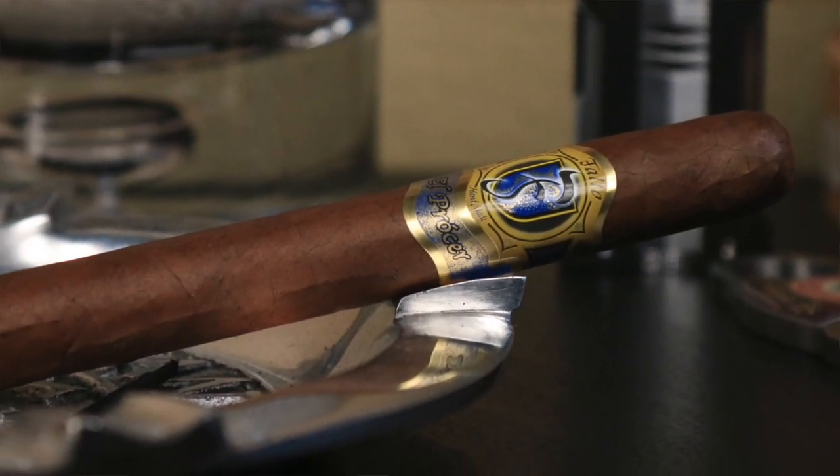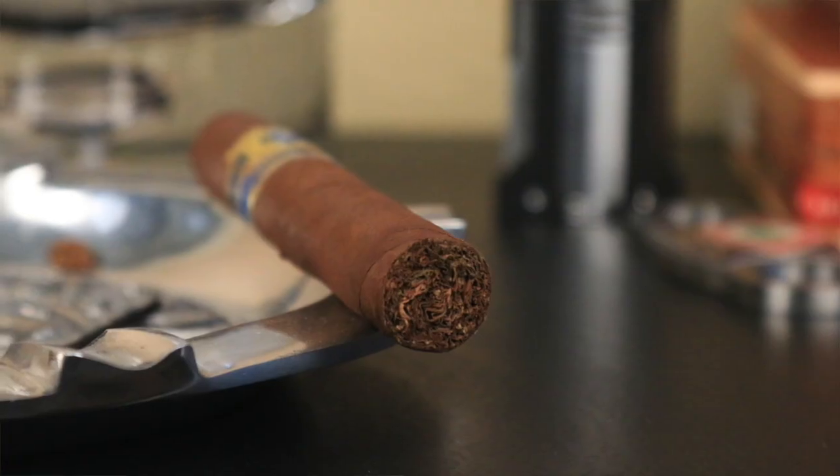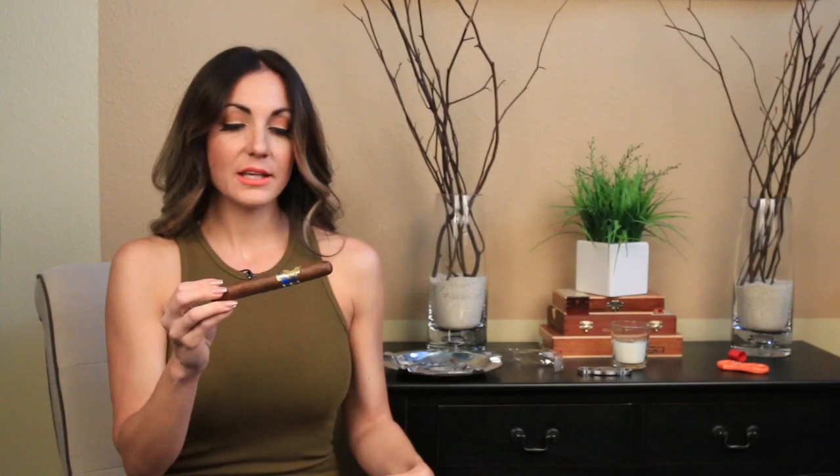Number 5 this week is the Falto El Procer. This beautiful stick is featuring a Havana 2000 from the Dominican Republic — a beautiful wrapper — Cameroon binder and Dominican filler. It's very savory, it has a nice woodsy, peppery, little bit of anise type of profile. Very, very nice.